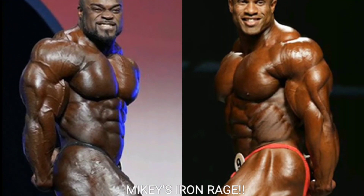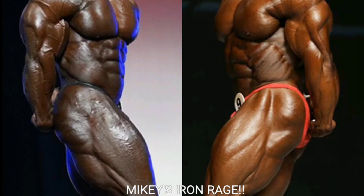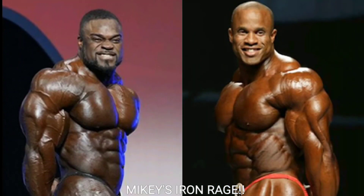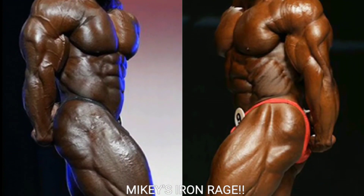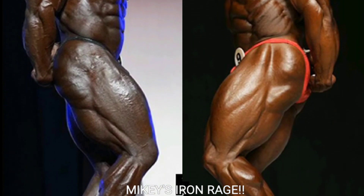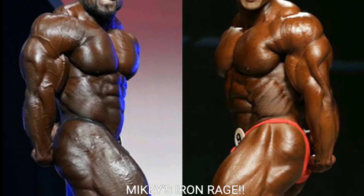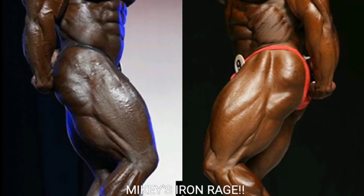Now we've got the side tricep. I think Brandon Curry was using a little oil on the triceps and biceps — look at how smooth the tricep looks. He has no cut to the tricep whatsoever. His shoulder and forearm look great and the silhouette looks great, but Victor Martinez is going to get the point because his side tricep is more deeply cut, thicker, and the silhouette looks better.